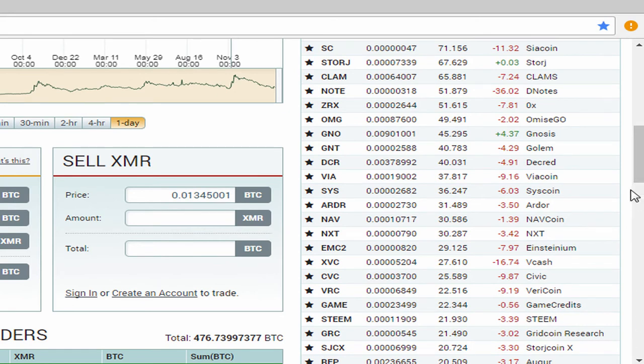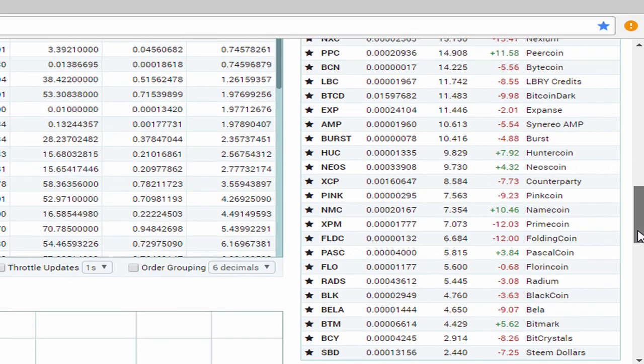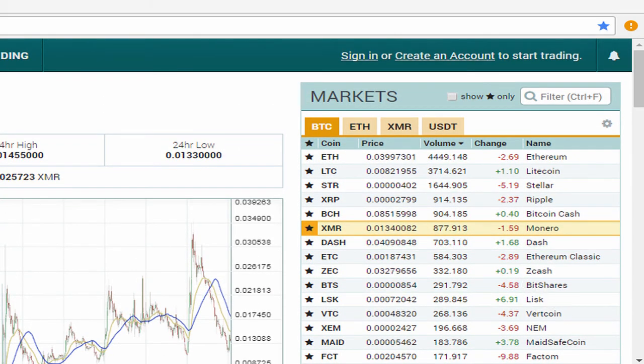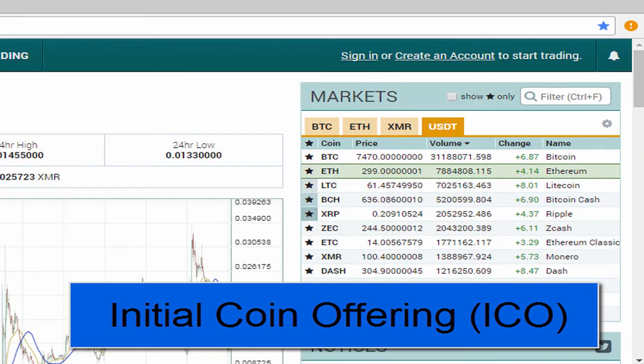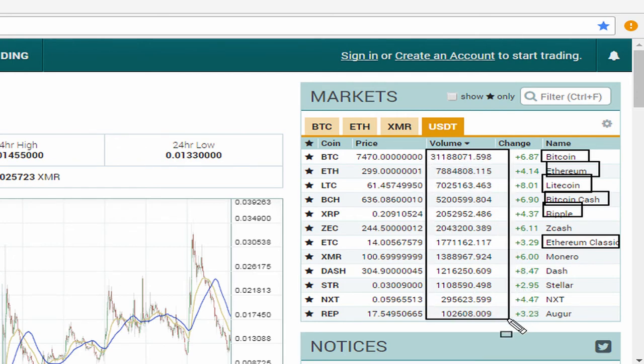Even though at first you might think there's only one currency which is Bitcoin, in the cryptocurrency space there are actually so many, and new offerings are coming up pretty much every week, every month. Get used to the term ICO, which stands for Initial Coin Offering — new coins are coming to market at light speed. The most traded cryptocurrencies right now are Bitcoin, Ethereum, Bitcoin Cash, Litecoin, Ripple, and Ethereum Classic, among others, and we can see examples of the volume some of these currencies are seeing.